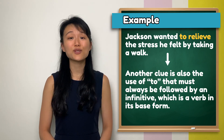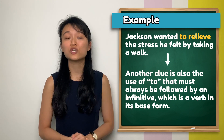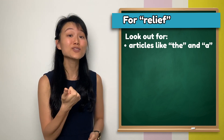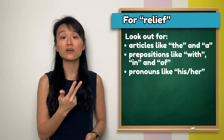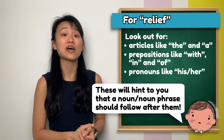Another clue is the use of 'to', which must always be followed by an infinitive — which in this case is a verb in base form. As for 'relief', you can look out for articles like 'the' and 'a', prepositions like 'in', 'with', and 'of', and pronouns like 'his' and 'her', which hint to you that you need to use a noun or noun phrase after them.